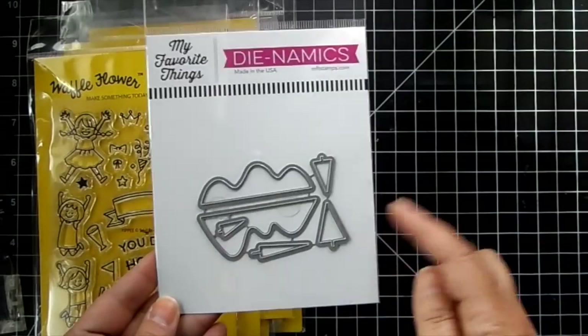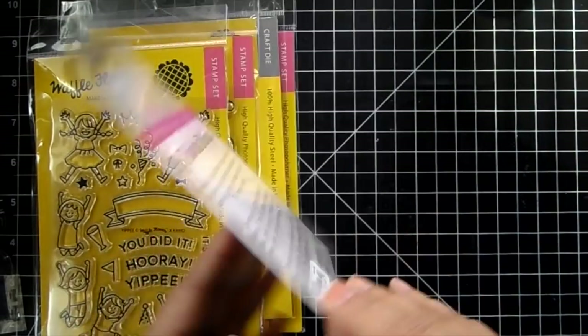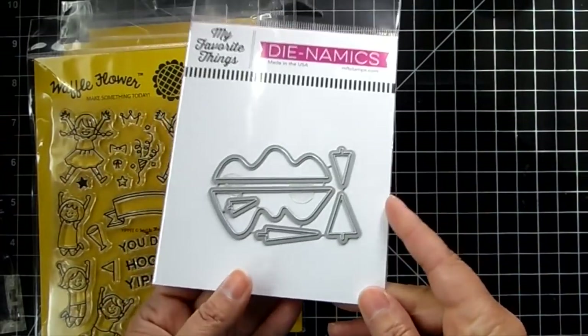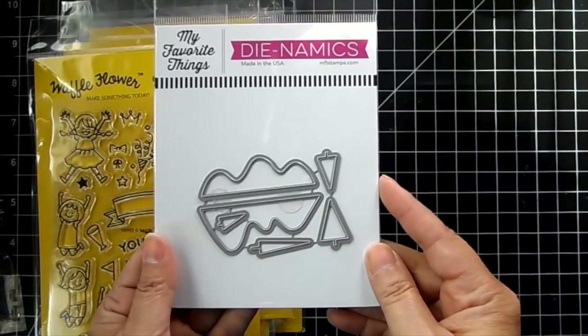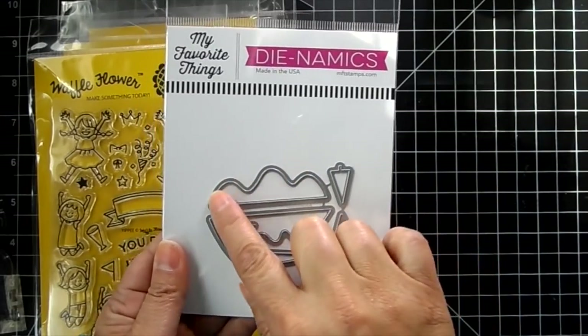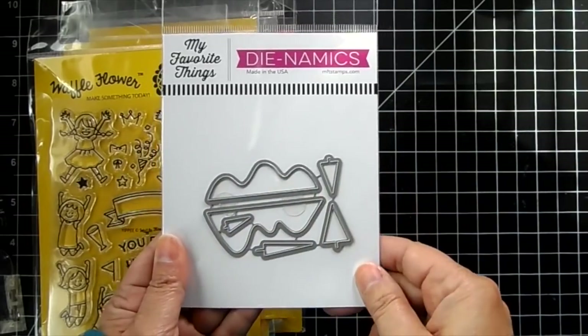The free with $60 — and I should have shown this first — is this My Favorite Things die called Mountain High. It's while supplies last and you must add it to your cart to receive it. If you spend $60 or more, pop it into your cart and you'll see the price come off the total. It's got some little mountain hills you can put in the background with some little trees — a great little die.